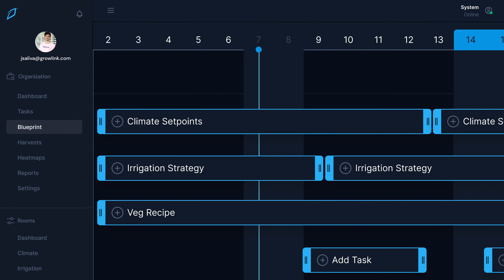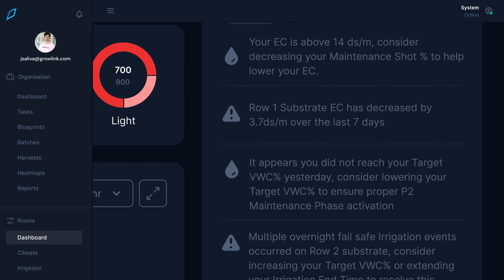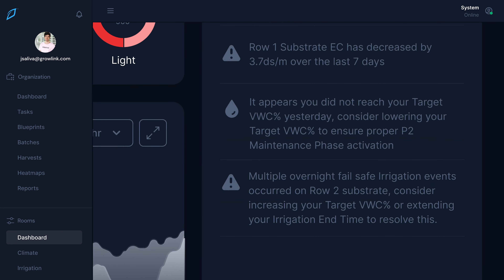We're delivering real insights in plain English. GrowLink 365 is a system that continuously learns and gets smarter — a system that gives you actionable insights, not in just raw data, charts, and graphs, but in plain English that you can apply to your control blueprint at the touch of a button.